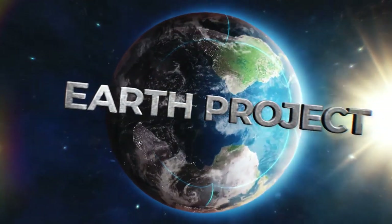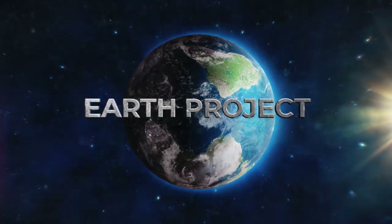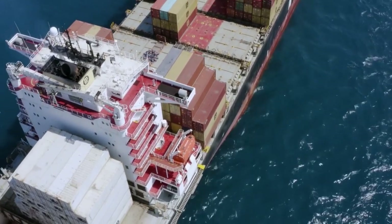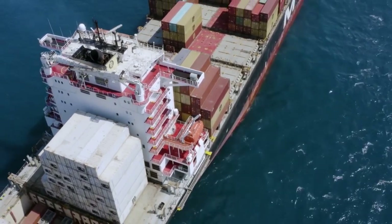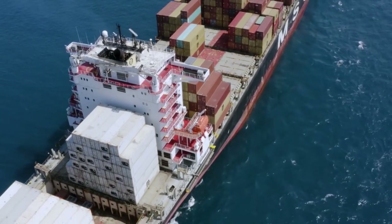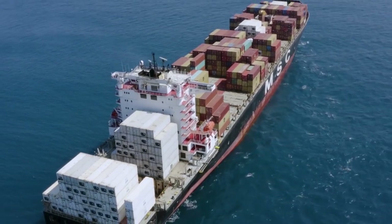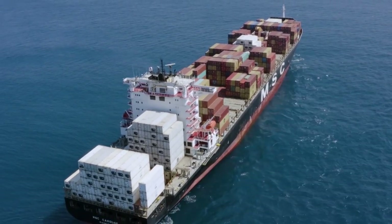Hello everyone, you are watching the Earth Project channel. Container carrier vessels are cargo ships from 70 to 400 meters long that transport between 250 and 23,000 twenty-foot TEU containers at once. Standard ISO containers are generally used in such transportation.